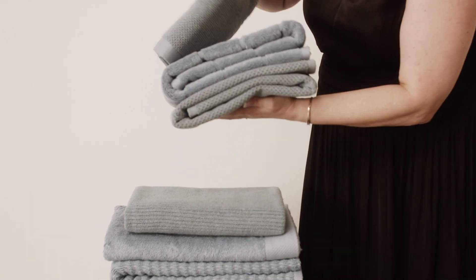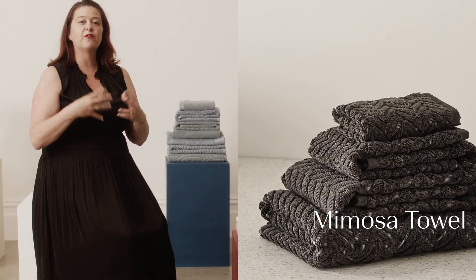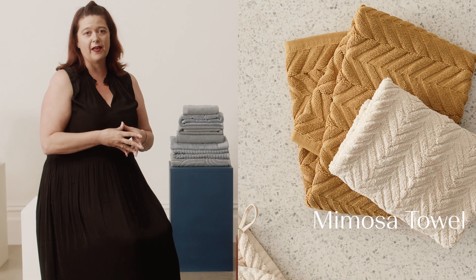We also have a wonderful range called Mimosa. This is a fashion towel and has got a great texture to it, giving both vibrancy and a change of look to the bathroom.